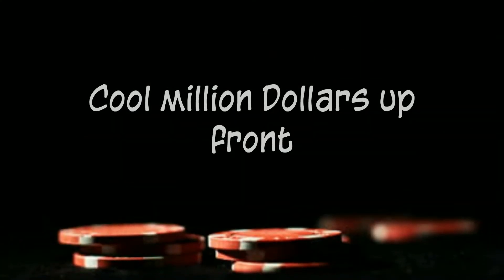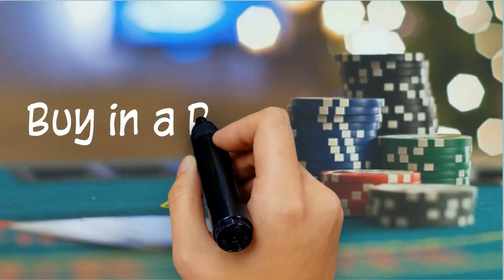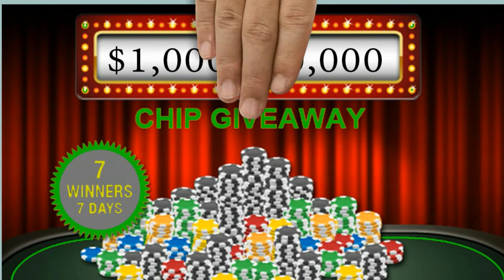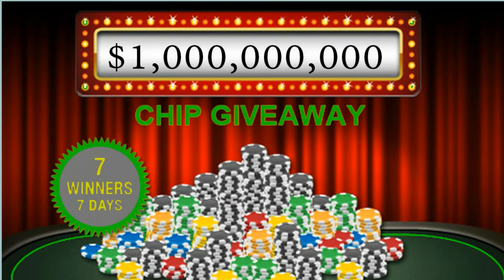The best part is that getting into the game doesn't require a cool million dollars upfront. For those who might find such a buy-in a bit difficult to come up with, there are ways to find the chips you need to win without any expense at all. There are a number of free Zynga Poker chips available through giveaways or through the game itself.